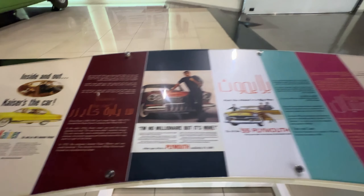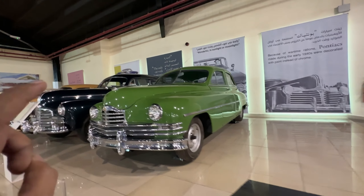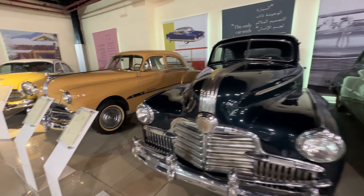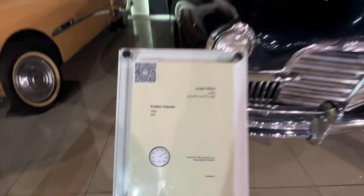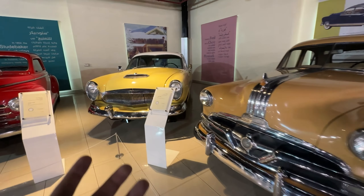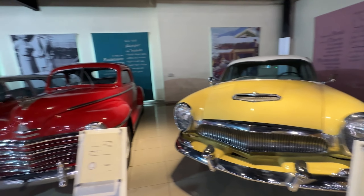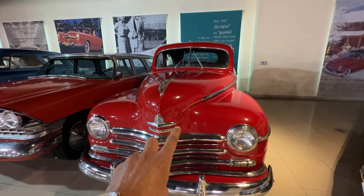Now I will show you guys the Pontiac — my dad has mentioned this also. I've seen one in Mumbai in one of my old vlogs. They had a very unique logo, you can see that. That's the Pontiac Torpedo 1942, USA — pure American muscle. I can't pop the hood to show you guys but this is really good.